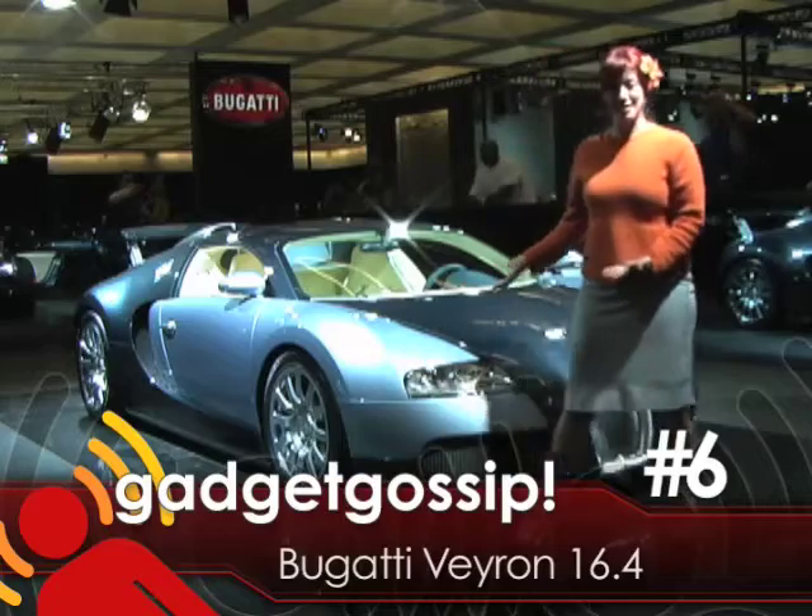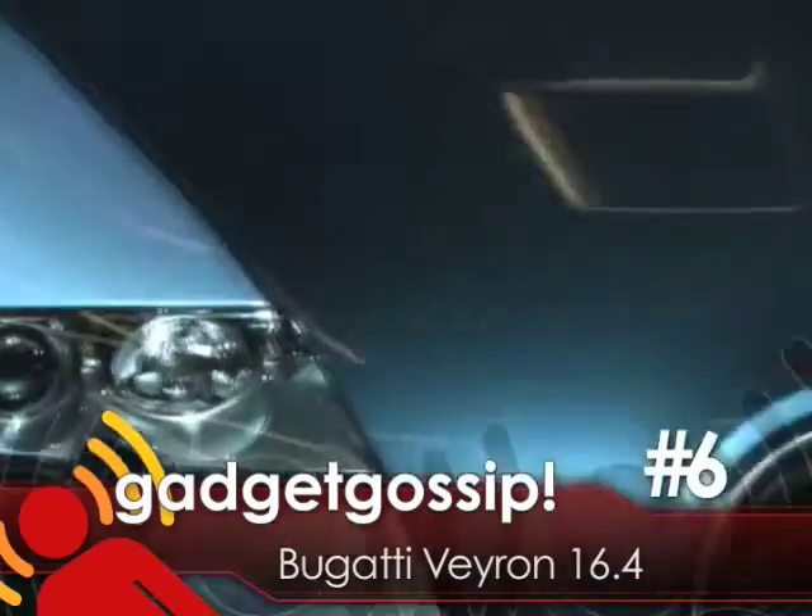Behind me is the Bugatti Veyron. If you wanted to build the best car possible with no regard to budget or limitations, this would be your car.